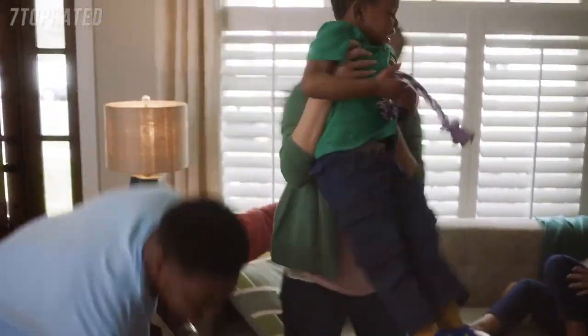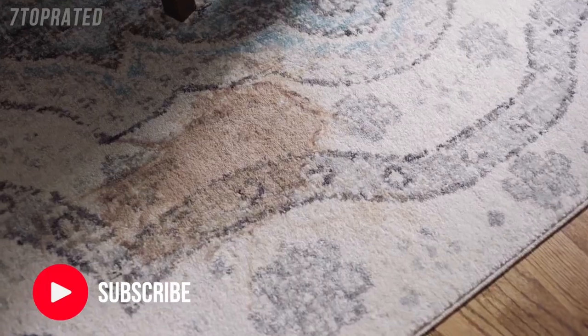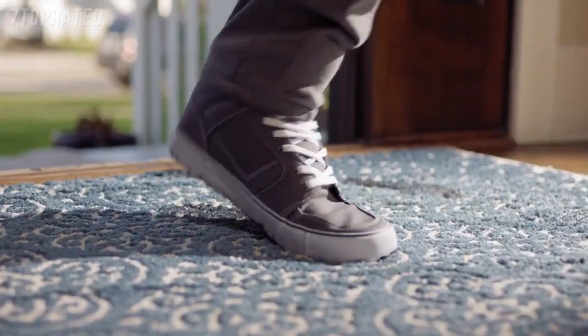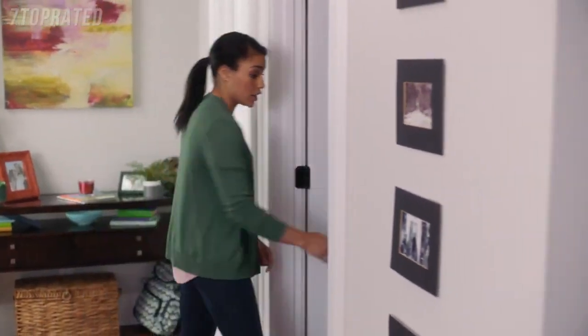You know when your two-year-old spills the entire cup of chocolate milk right onto the carpet, and you only have enough time to blot it up before you're out the door, and its stain lives on for months as a reminder to chaperone snack time. Then the puppy pees. Dirty shoes get worn inside. Paint misses the paper. Girls' night — enough said. Before you know it, you need to do a full-on deep clean to save your sanity.